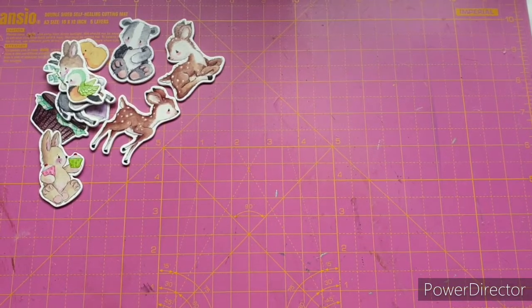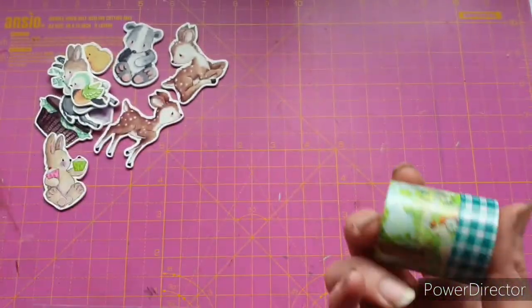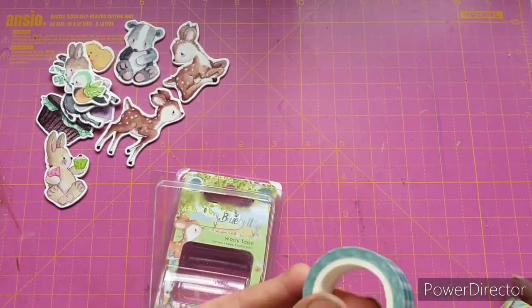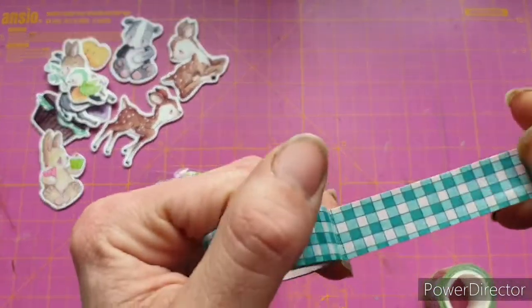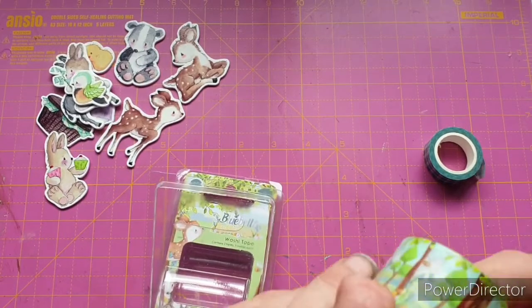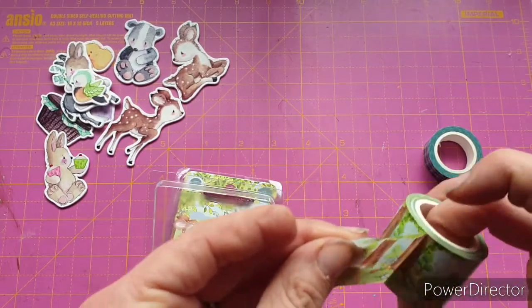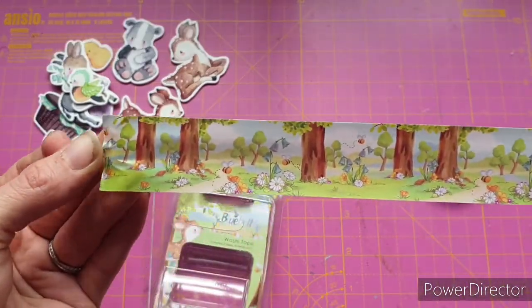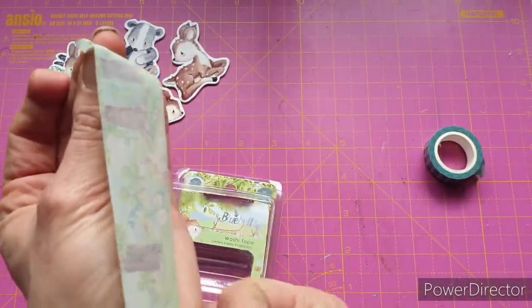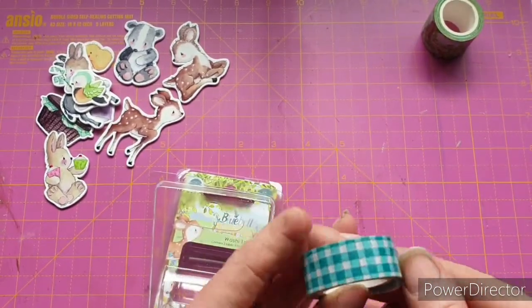Now if you've been following me a while you'll know I've gone a bit washi tape crazy, so I did have to get the washi tapes from the collection. We have two — 10 meters of washi tape, five meters on each. We have the absolutely beautiful gingham that I really liked on the paper pad, and we also have the scenes tape. Let's stretch it out a bit — look at that, isn't that just adorable? That's going to look so good in my creative journal, and you could definitely use this to edge cards as well.